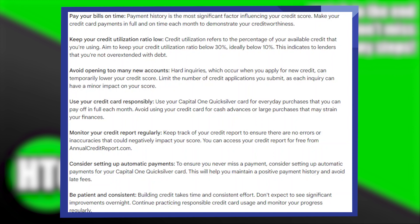Monitor your credit report regularly. Keep track of your credit report to ensure there are no errors or inaccuracies that could negatively impact your score. You can access your credit report for free from annualcreditreport.com.